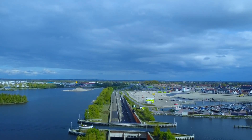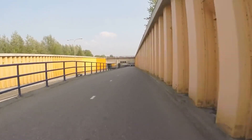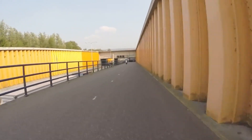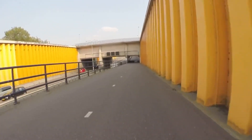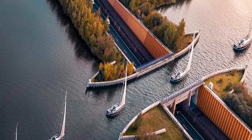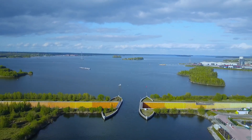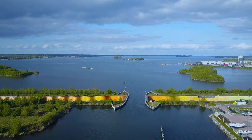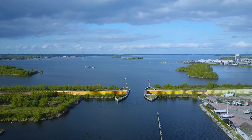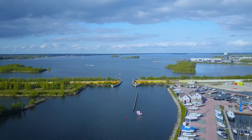The aqueduct is located at a point where the N302 road dips below the water level of the lake. The road passes through two tunnels that are separated by a small island in the middle of the aqueduct. The island serves as a support for the trough and also as a resting place for pedestrians and cyclists who can cross the aqueduct on both sides. The construction required about 22,000 cubic meters of concrete and steel sheet piling to support the weight of the water and prevent leakage or erosion. The aqueduct also has sensors and cameras that monitor the water level, traffic flow, and safety conditions.